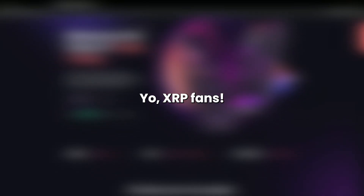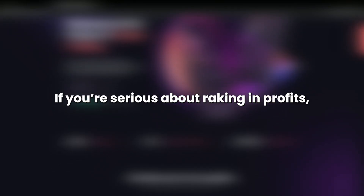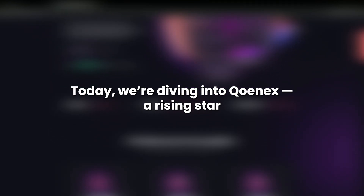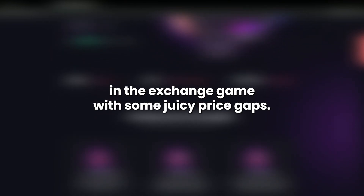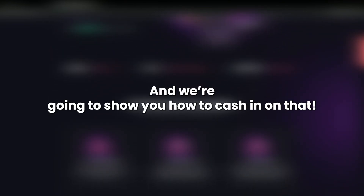Yo XRP fans! If you're serious about raking in profits, you've got to hear about this XRP arbitrage strategy. Today we're diving into Conex, a rising star in the exchange game, with some juicy price gaps, and we're going to show you how to cash in on that.